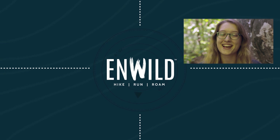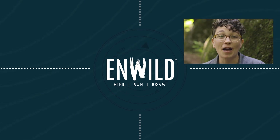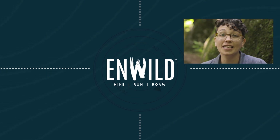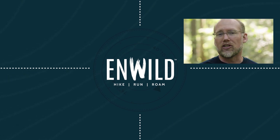With expert advice and exceptional service, whether you're hiking, running, or roaming, we'll help you get the right gear for your next adventure. Subscribe and follow the nwild crew for the latest reviews, how-to's, and backcountry education. See you on the trail!